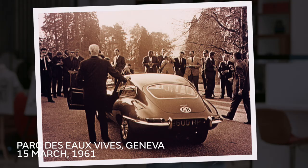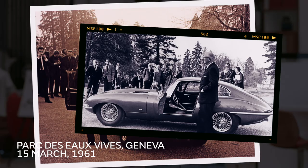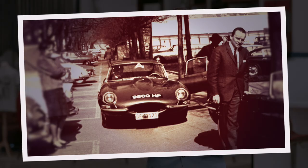The E-Type was first presented to the world at the Parc des Eaux Vives in Geneva on the 15th of March 1961, just ahead of the motor show itself. But the story of its debut is really the story of how it got there. Just two cars had been taken to Geneva: a motor show stand car and a demonstrator. The fixed head coupe registered 9600 HP was famously driven overnight from Coventry to Geneva by public relations man Bob Berry. In those days, the show started with demonstration drives for the media, and Bob arrived with just a few minutes to spare before its official unveiling. The 9600 HP is the car that you see today in photographs with Sir William Lyons.